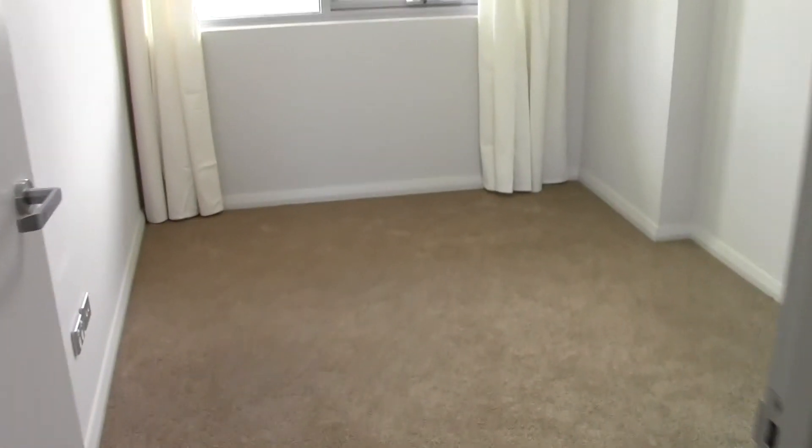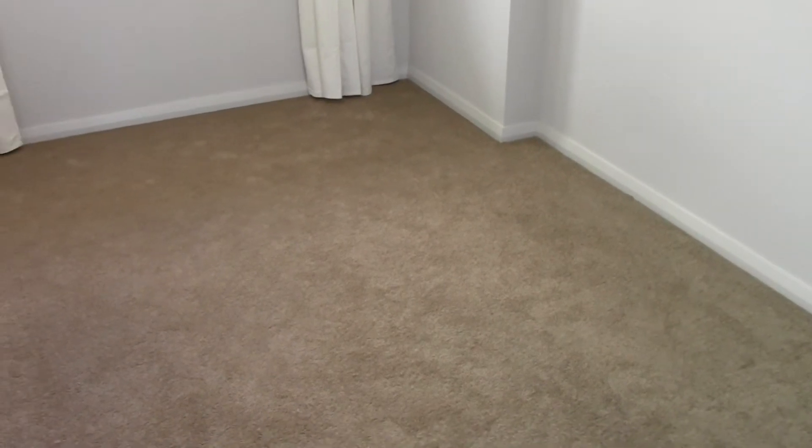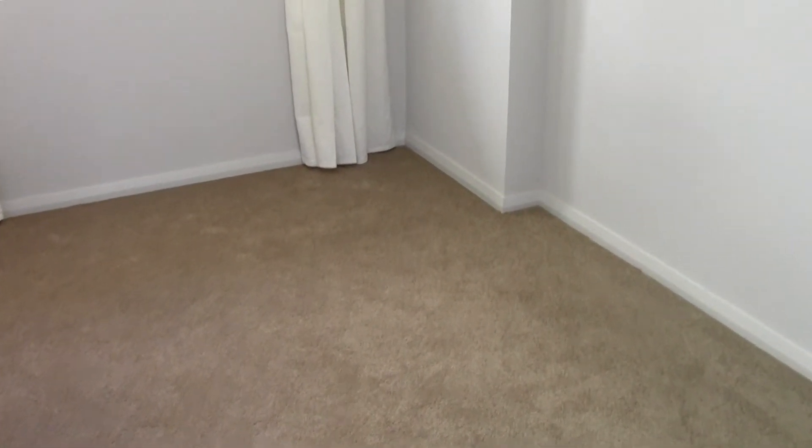Then this is bedroom one, roughly 8 square meters. A little bit small, but you can use it as a small bedroom or study. With a single built-in wardrobe.